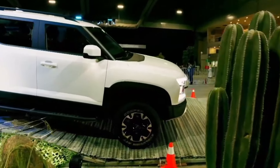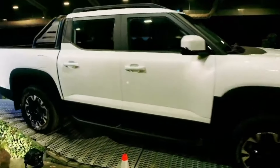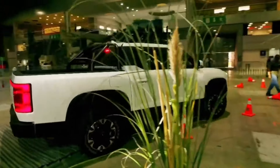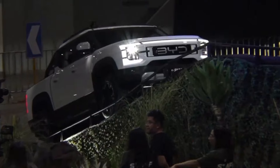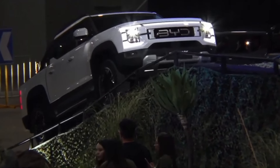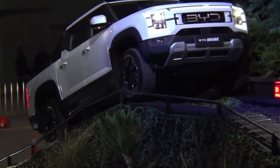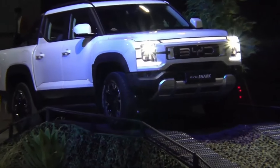The Shark is built on the DMO off-road plug-in super hybrid platform, boasting a high-power 1.5T engine with over 430 horsepower and fuel consumption of just 7.5L per 100 kilometers. It can tow up to 2,500 kilograms and has a payload of 835 kilograms, with terrain modes for sand, mud, and snow to conquer any landscape.